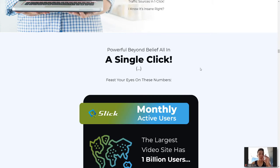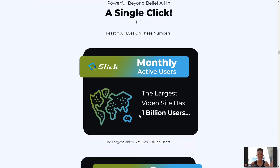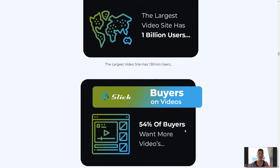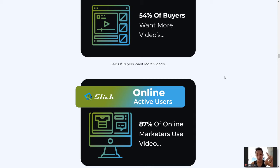Now, the statistics don't lie. The largest video site has 1 billion monthly active users — insane. 54% of buyers want more videos, because we are consumers and we constantly consume. People want to learn from videos as it's faster; not everybody likes to read. People are more accustomed to watching videos and consuming information through videos — and maybe that's why you're watching this review video right now instead of reading about it.